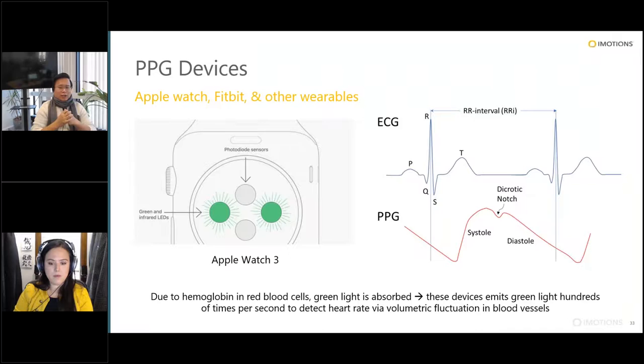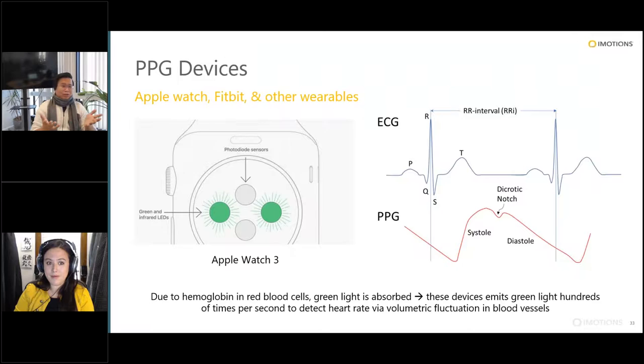Here's an example of what a PPG signal captures. On top is an ECG signal with two successive beats. The PPG beat actually lies in between two successive beats — once the heart has the electrical propagation go through and pumps, that blood starts to travel, and PPG captures that fluctuation in volumetric change. In an interesting VR application using PPG, we created a simulated environment — something like exposure therapy — where researchers can have participants experience an environment in a safe, controlled space and observe the physiological response.